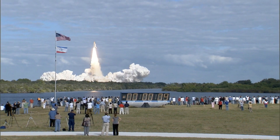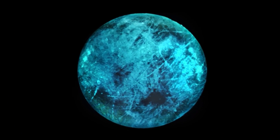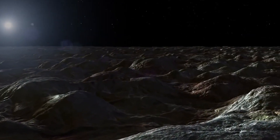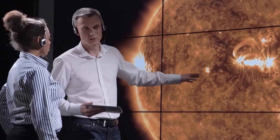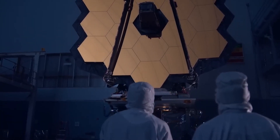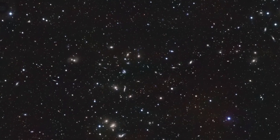Fueling our insatiable curiosity, NASA is already planning an upcoming mission to Europa. This bold endeavor will delve even deeper into the enigmatic depths of this ocean world, aiming to unlock its hidden secrets and shed light on the potential for life beyond our home planet. With the James Webb Space Telescope as our guide, we embark on an epic voyage through the cosmos, where each revelation promises to reshape our perception of the universe.